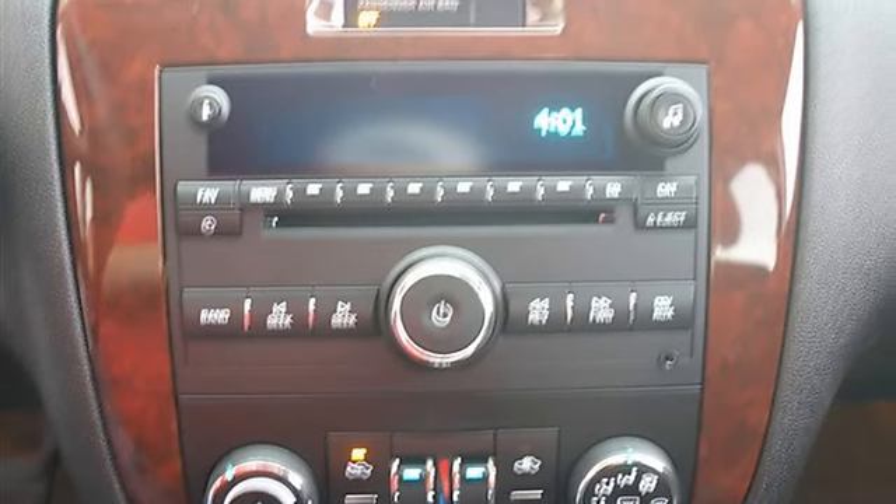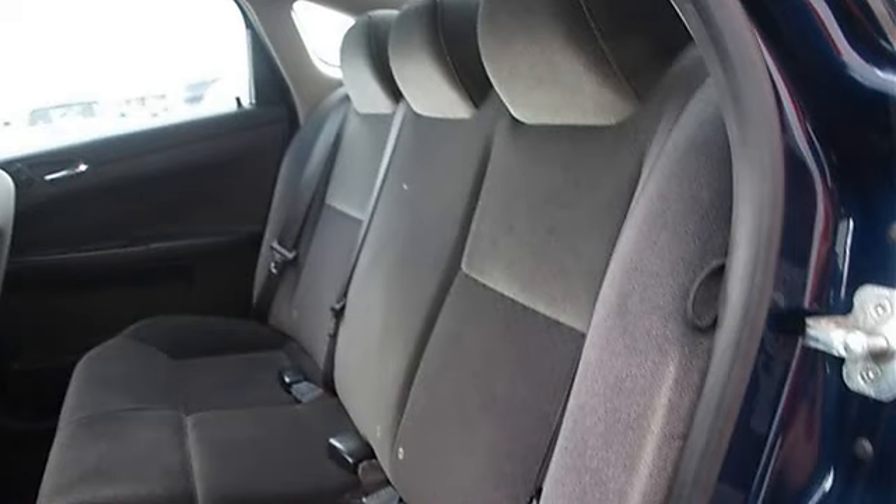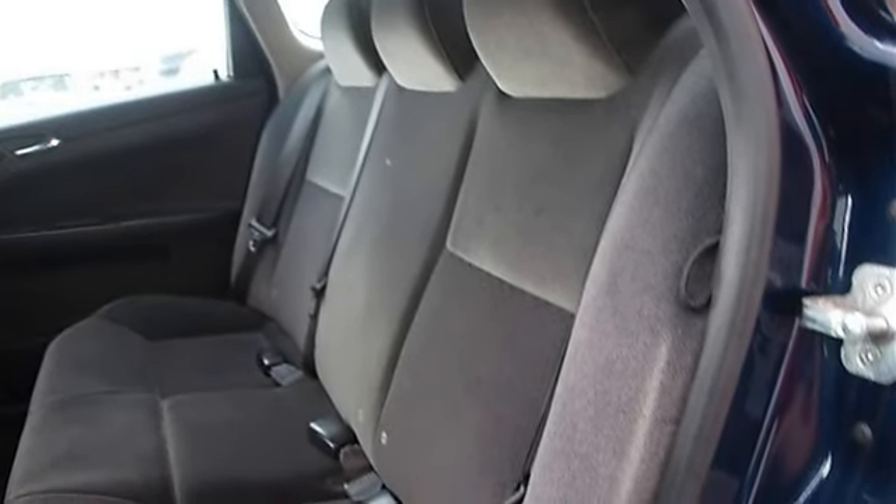Power windows, power door locks, keyless entry, cruise control, remote trunk release, vehicle anti-theft system.